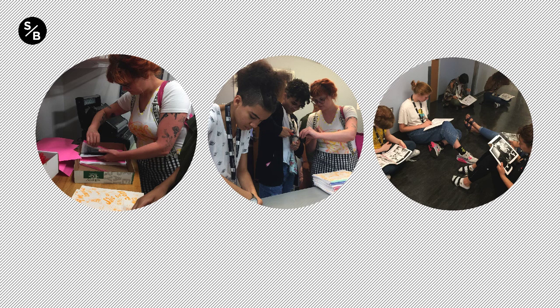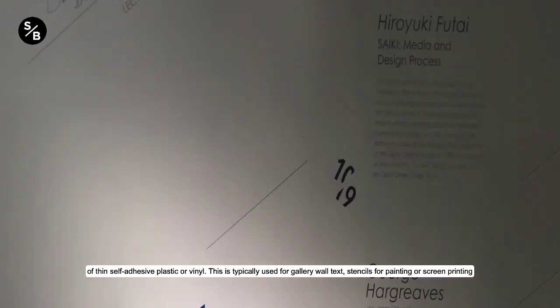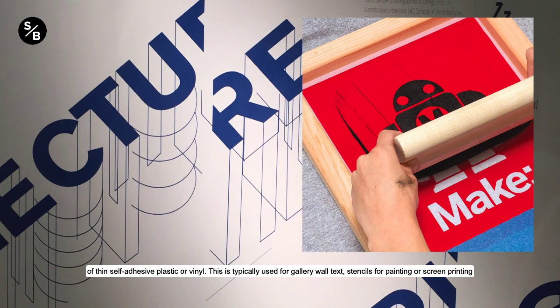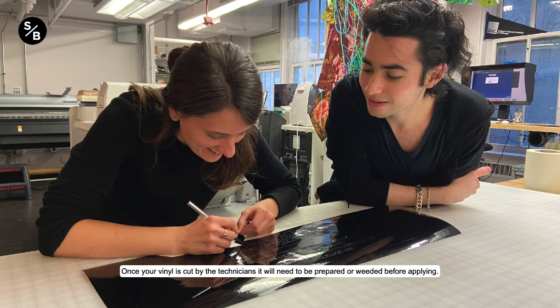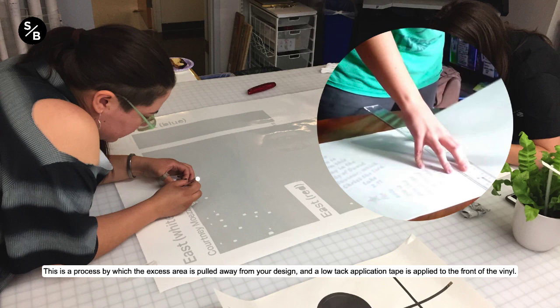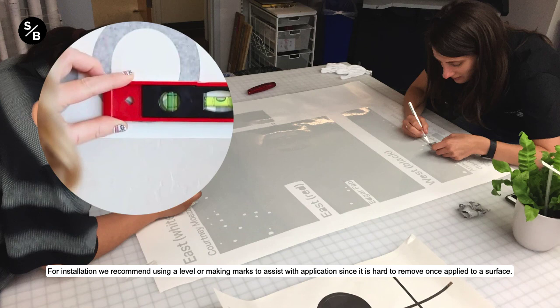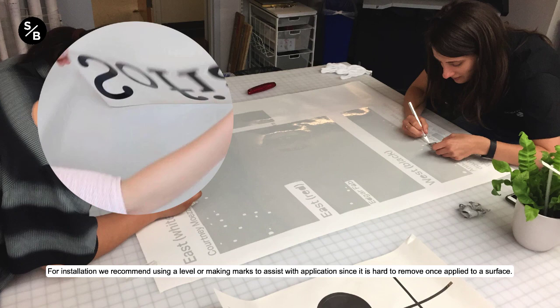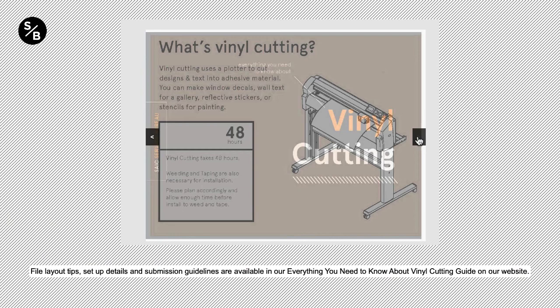A vinyl cutter is a type of computer-controlled plotter. The computer controls the movement of a sharp blade to cut designs and text into a single color of thin, self-adhesive plastic or vinyl. This is typically used for gallery wall text, stencils for painting or screen printing, and window decals. We have a variety of colors to choose from, and pricing is from $4 to $5 a square foot. Once your vinyl is cut by the technicians, it will need to be weeded — a process by which the excess area is pulled away from your design and a low-tack application tape is applied to the front of the vinyl. Once you are ready to apply to the wall or designated surface, you pull the tape up; the vinyl will be stuck to the tape with the adhesive side facing the surface. For installation, we recommend using a level or making marks to assist with application, since it is hard to remove once applied. Once placed on the intended surface, burnish with your ID to assure it is attached before pulling the tape away. File layout tips, setup details, and submission guidelines are available in our Everything You Need to Know About Vinyl Cutting Guide on our website.